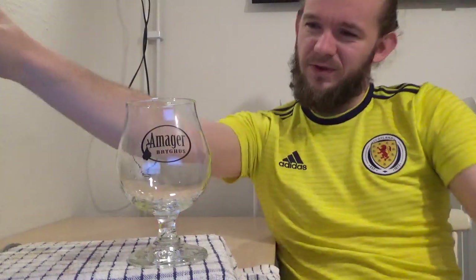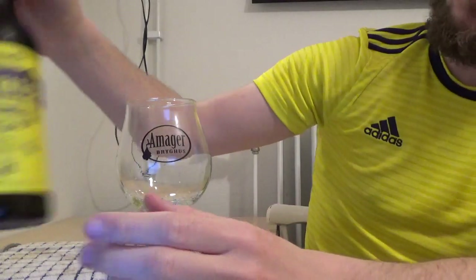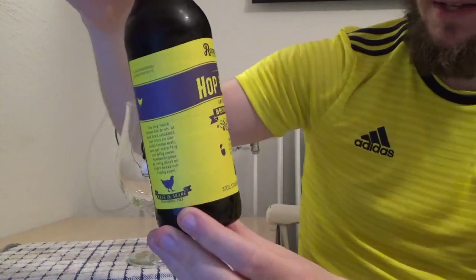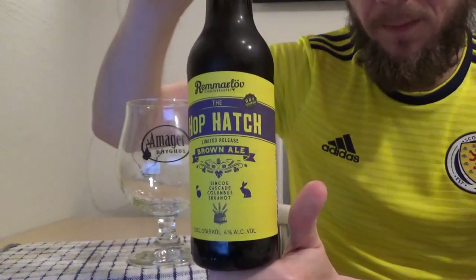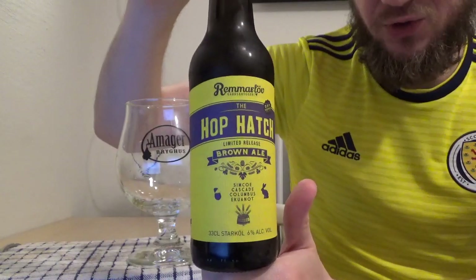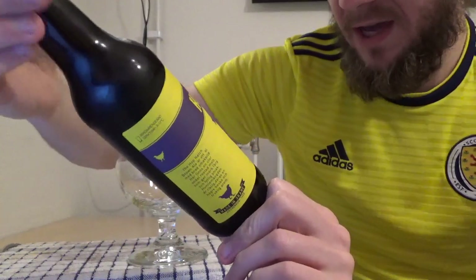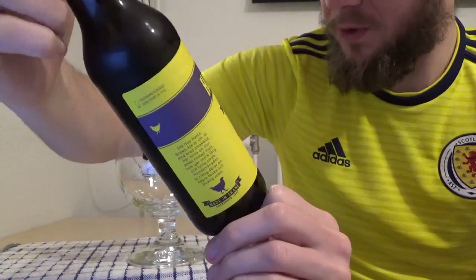So for this one we're going to head up to Eslöv, which is a little bit to the north-east of me here in Lund, and we're having a taste of yet another beer from Rimmelöv Gårdsbryggeriet — Farm Brewery if you want to translate it into English. This one is called the Hop Hatch, it's a limited edition and they're describing this one as a dry hopped brown ale. It comes in at 6% ABV and has a pretty nice looking hop bill on it.